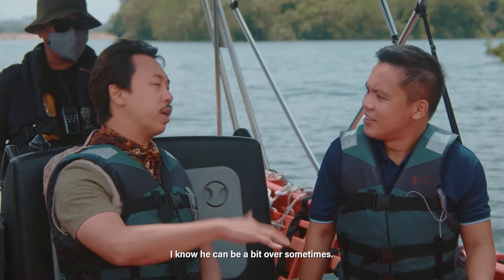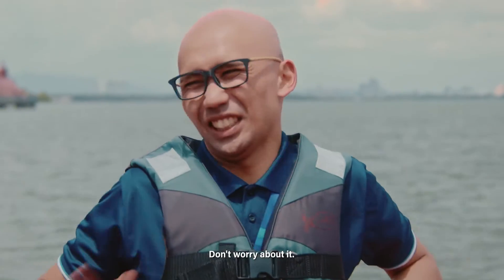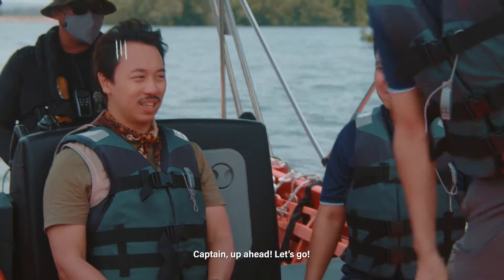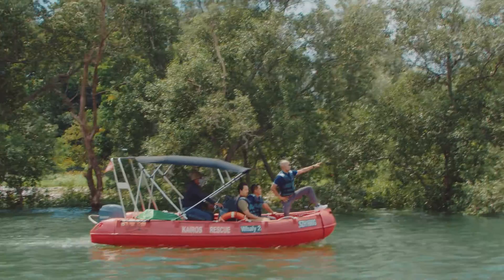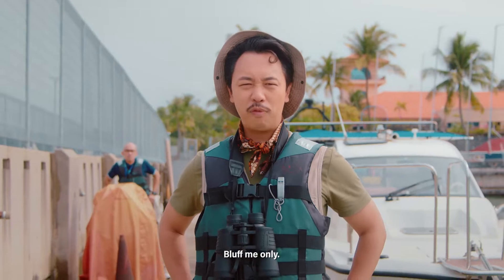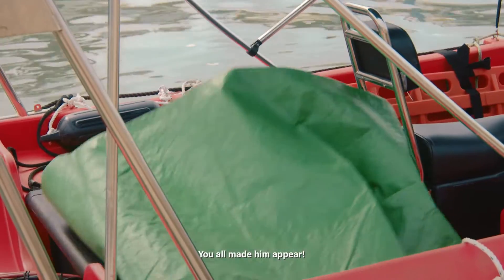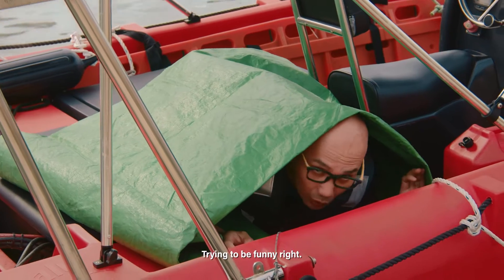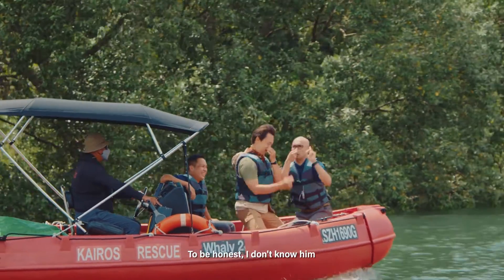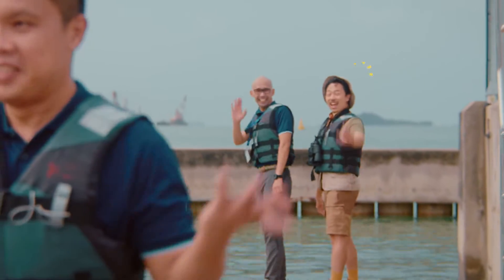This is Ken. I know he can be a bit over the top sometimes, but just ignore him. You'll get used to it. Strange but smart. To be honest, I don't know him, and I don't know how he got on the boat. Never seen him before. That was such a great experience — having a view of the mangroves from the sea. The boat ride was amazing. It's fantastic.